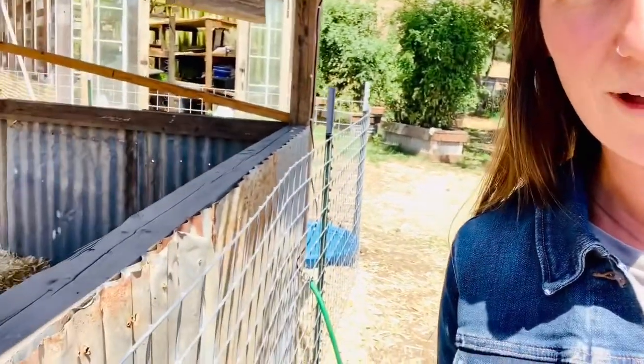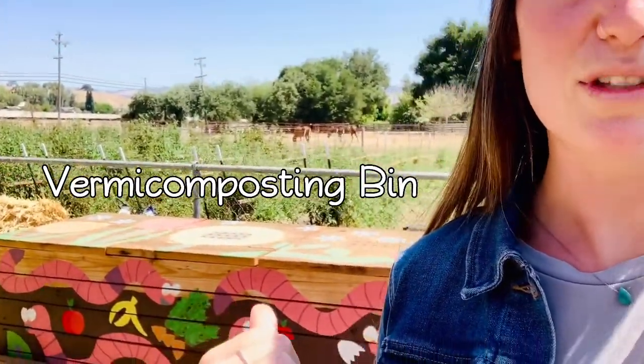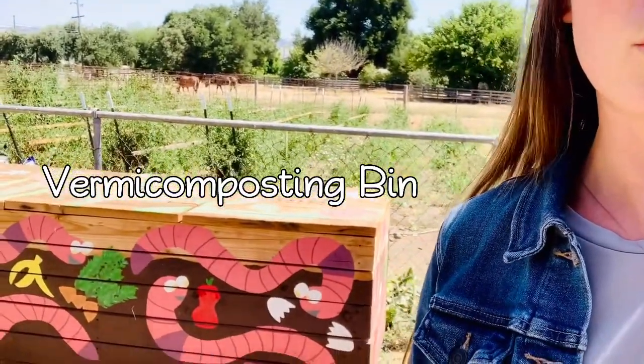Just off of the tomato field, right in front of the goat pen, we have our own vermicomposting system. We use red wigglers and night crawlers in this bin, turning the compost — food scraps and yard clippings — into great soil. Those worm castings can then be used in our organic farm.